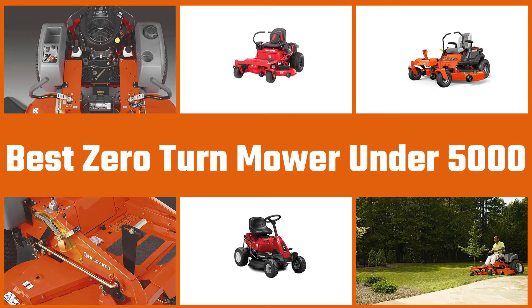Here are the five best zero-turn mowers under $5,000. So let's go.